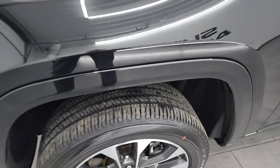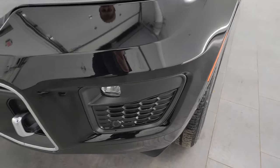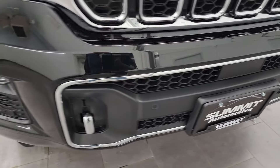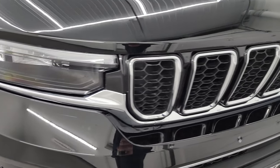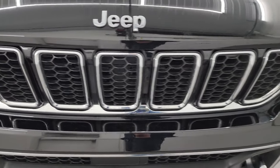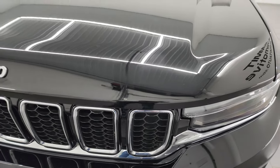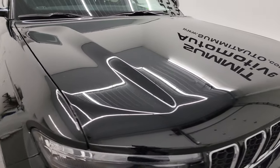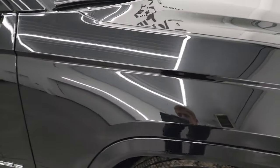This one does have the four-corner air suspension on it. The front bumper is in excellent shape. You get the chrome tow hooks, LED fog lamps, front bumper parking sensors, the chrome-trimmed seven-slotted grille, and the chrome Jeep lettering on the hood. I didn't see any major dents or dings on the hood — it looks really good.